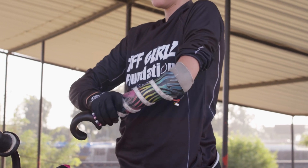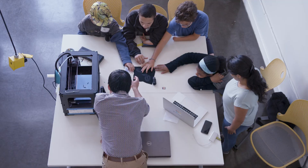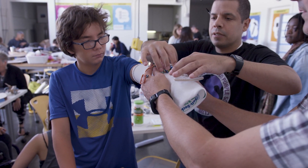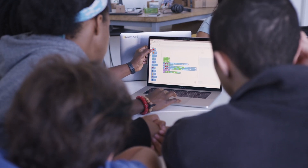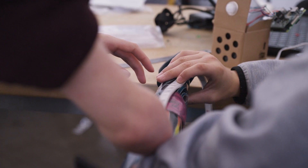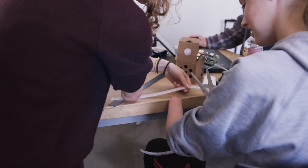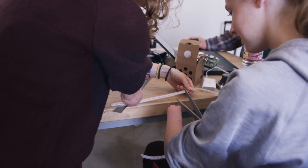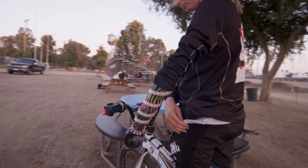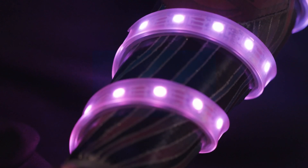I was born without my left hand. A bunch of us amputees get together at Autodesk and design our own prosthetics, and we learn how to use a 3D printer and program. We were talking about ideas I might have — I really wanted to put lights on my arm. The way my lights work is a weatherproof flexible light strip that we put on my arm. I am learning how to program so that the lights will stay on longer and do different light patterns.